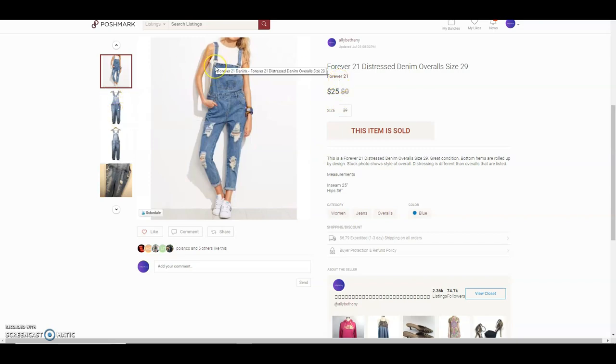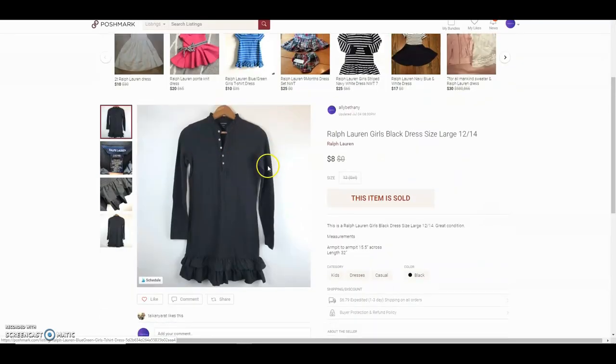These are a pair of Forever 21 distressed denim overalls. I got them from the bins and she offered $25. She mentioned she had to re-sew one of the straps because it was twisted, but says they're in perfect condition and she loves them.